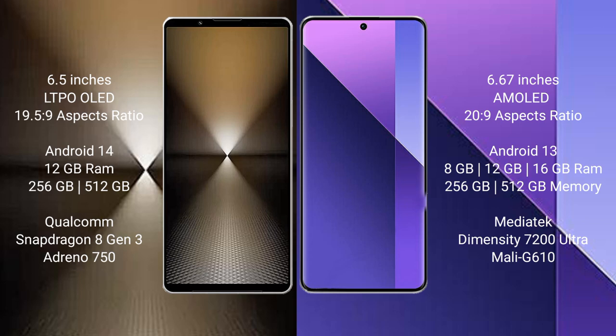Sony Xperia 1 Mark 6 runs on the Android 14 operating system. Redmi Note 13 Pro Plus runs on the Android 13 operating system.